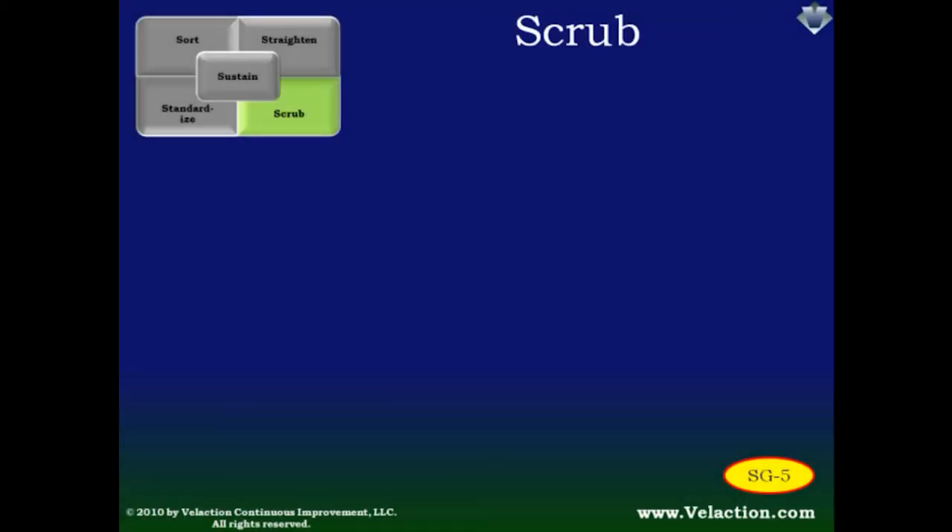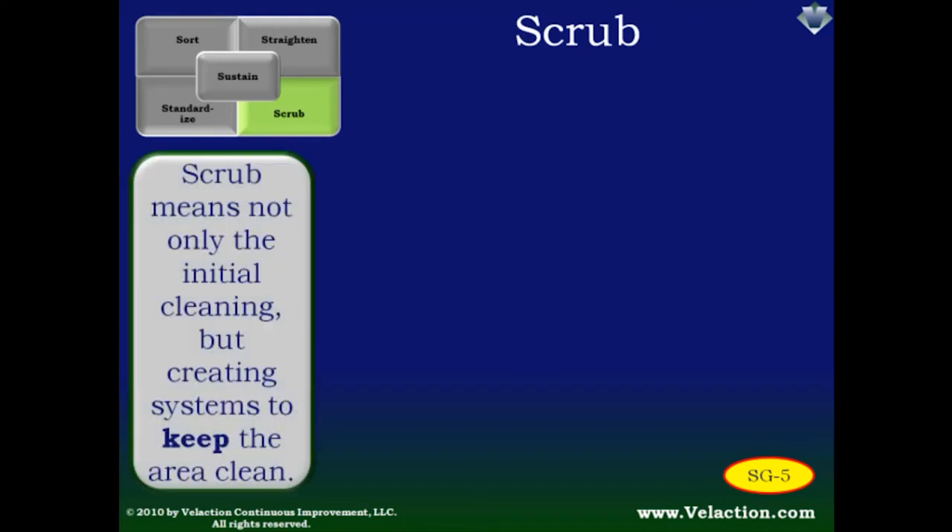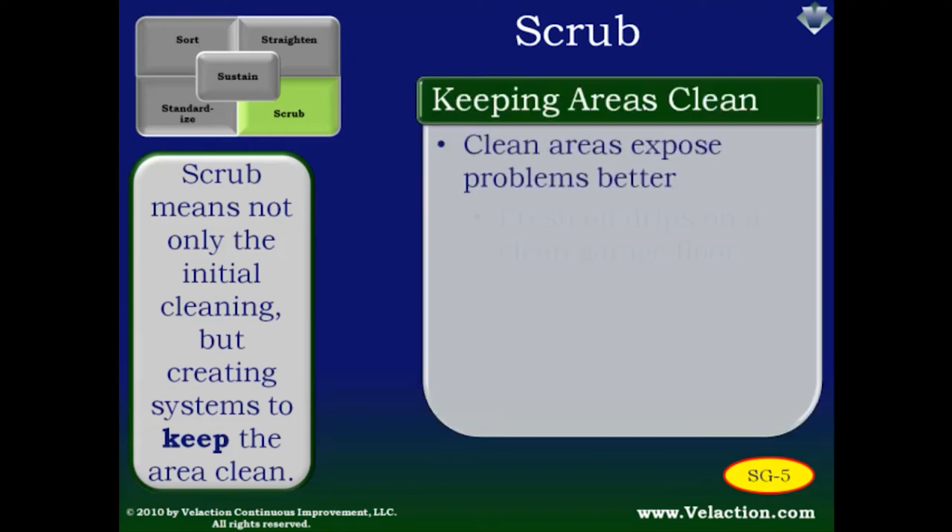A big problem results when the sort step is not done thoroughly enough — the fewer items you have to find homes for, the easier the task will be. But having homes for all of your equipment, parts, files, and supplies is only part of 5S. There is also a need to keep the now-organized area clean — or better yet, to keep it clean.